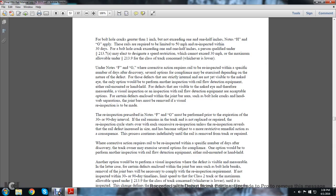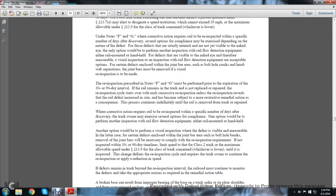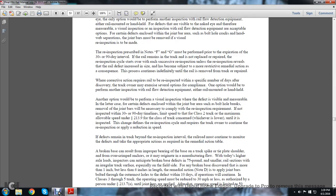Under Notes F and G, where corrective actions require the rail to be re-inspected within a specific number of days after discovery, several options for compliance may be exercised depending on the nature of the defect. For defects that are strictly internal and not visible to the naked eye, the only option would be to perform an inspection with rail flaw detection equipment, either rail-mounted or handheld. If defects are visually detectable, a measurable visual inspection or an inspection with rail flaw detection equipment is an acceptable option. For certain defects enclosed in the joint bar area — such as bolt hole cracks and head-to-web separations — joint bars will need to be removed for visual re-inspection. The re-inspection prescribed in Notes F and G must be performed prior to the expiration of the 30- or 90-day intervals. If the rail remains in track and is not replaced or repaired, the re-inspection cycle starts over at each successive re-inspection unless the re-inspection reveals the rail defect has increased in size or become subject to a more restrictive remedial action. Consequently, the process continues until the rail is removed from track or repaired.